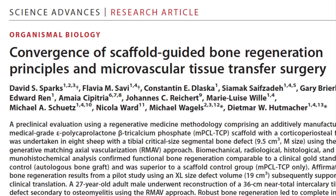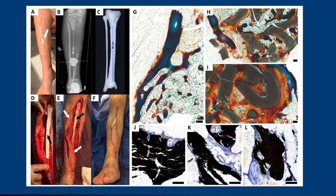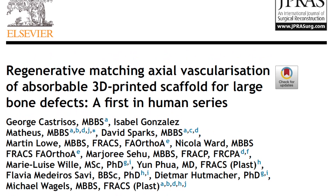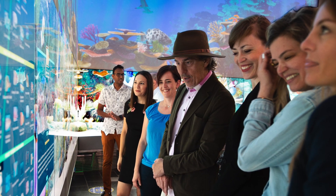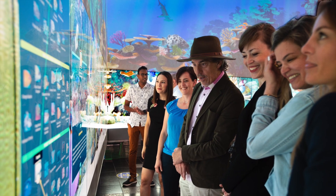We have achieved remarkable progress with the successful implementation of this approach in the world-first patient case, where we achieved the successful reconstruction of the largest segmental bone defect using a 3D printed scaffold. This landmark achievement has opened new possibilities for patients with large bone defects, offering them hope for improved outcomes and a better quality of life. As we continue our research endeavors, we strive to further refine and optimize our methods, ultimately contributing to the advancement of regenerative medicine.